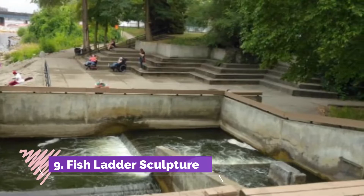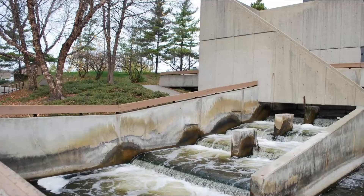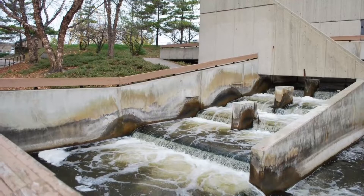Number nine: Fish Ladder Sculpture. This five-step concrete environmental ladder was built by local artist Joseph Kinnebrew to assist salmon jumping over a six-foot dam to reach their spawning grounds, while providing a piece of unique artwork for the public to enjoy.